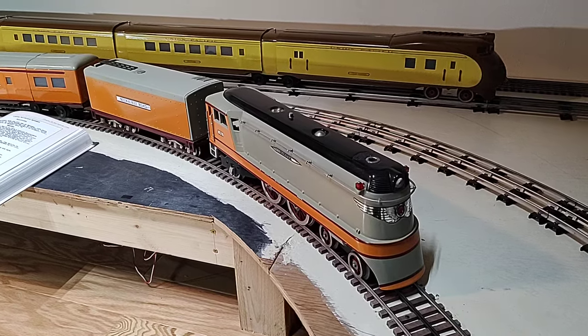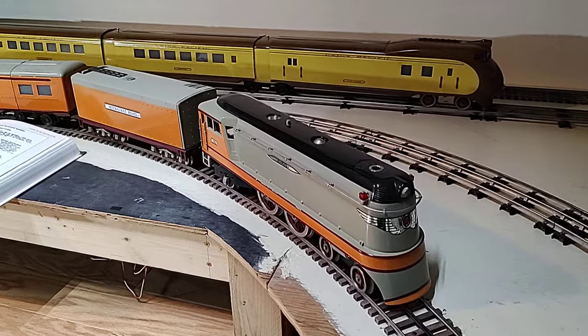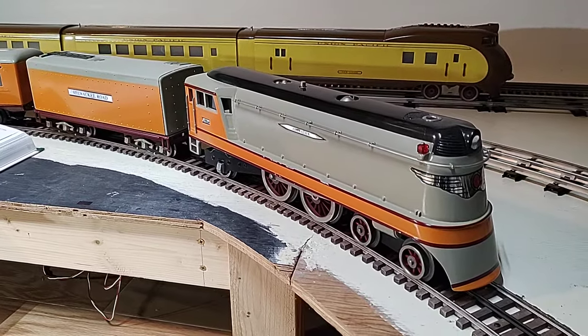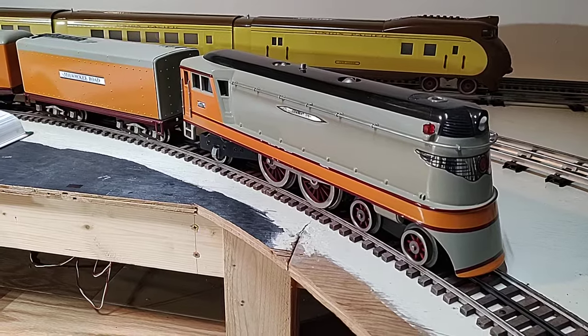Hello all, thanks for tuning in. If you like old trains, please subscribe. Today we're going to talk about the JAD streamliners. Here we have the Hiawatha — this is their first entry, the engine and tender, introduced in 1974.